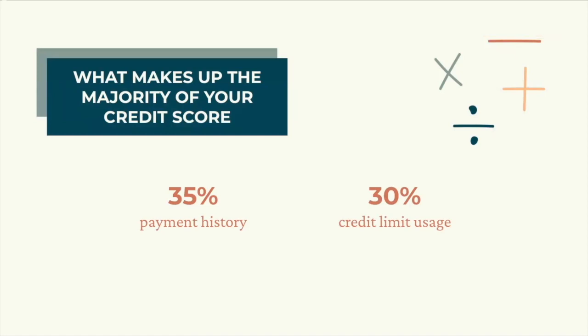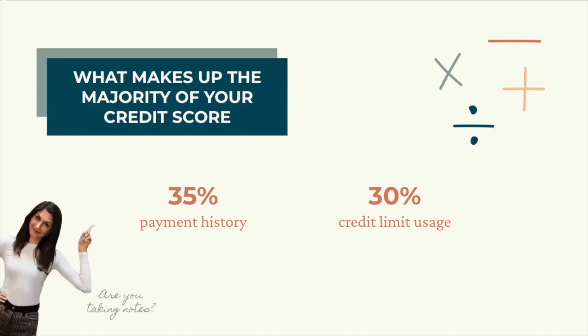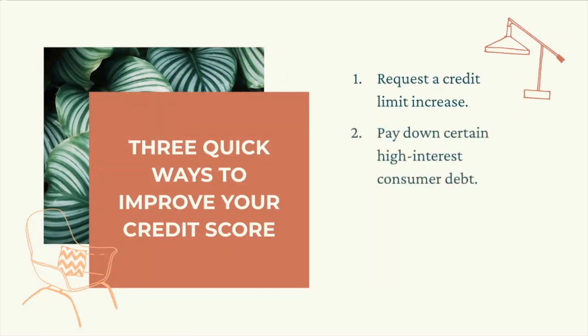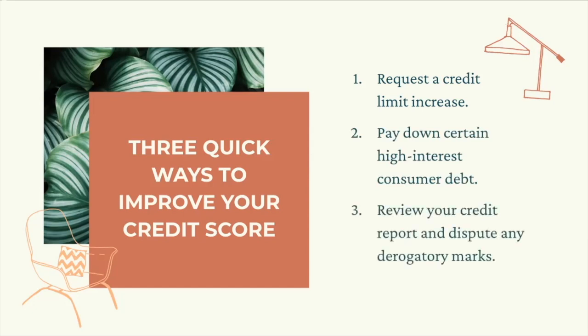This is great because those are two factors you have the most control over. If your credit score is lower than you'd like it to be, here are three quick things you can do to improve it: request a credit limit increase — this is good if you're using a large portion of your credit limit; pay down certain high-interest consumer debt; and review your credit report and dispute any derogatory marks. If you want to dive deeper into these strategies, head to the extra credit resources in this module and listen to the How to Boost Your Credit Score episode of our podcast.